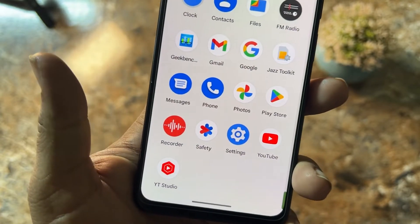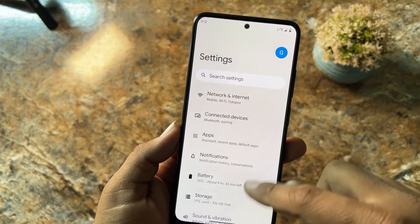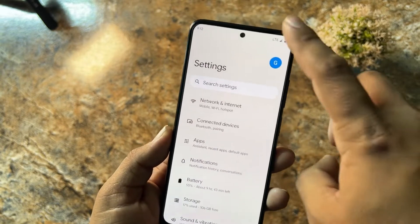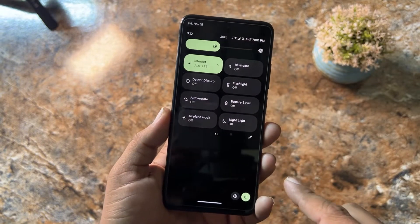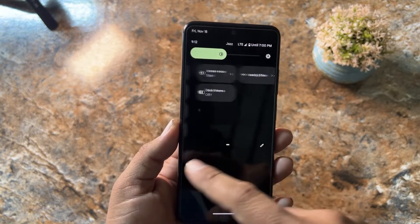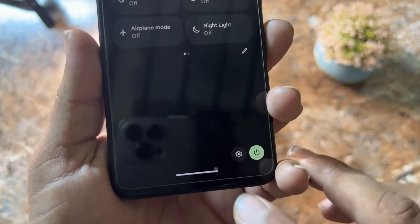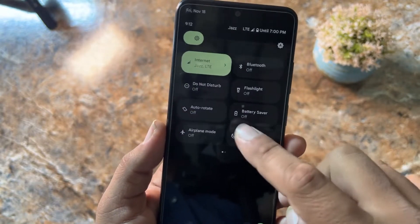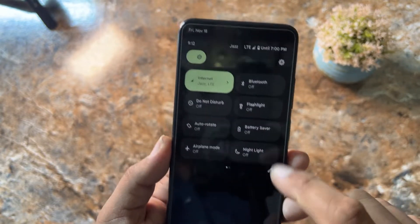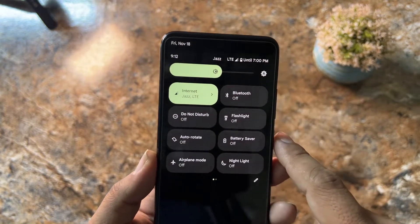Let's dig into the settings. In the quick settings we have the simple Android 13 quick settings panel. At the bottom we have the settings option and power option, along with some shortcuts you can edit. At the top we have the brightness slider and some other shortcuts.